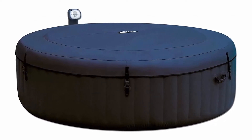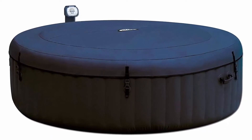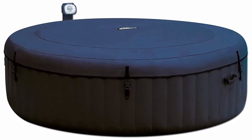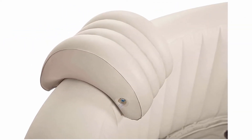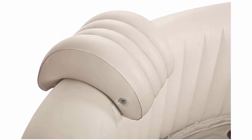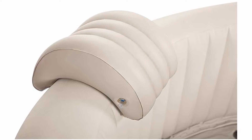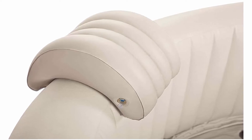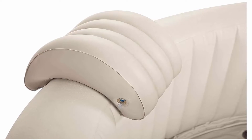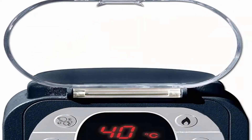Total relaxation — pampering yourself is easy in this relaxing heated water surrounded by soothing bubble jets. Lean your head back on the included headrests and enjoy the multi-colored LED light system. Fits up to six people and provides relaxation at the touch of a button with the easy to use control panel, which activates the 170 high-powered bubble jets for a refreshing massage.